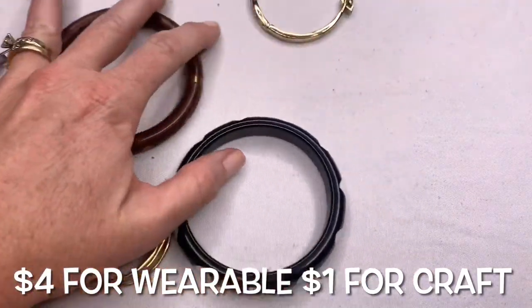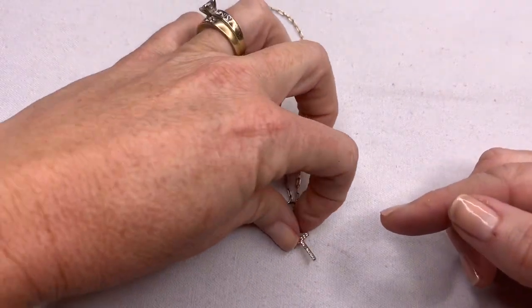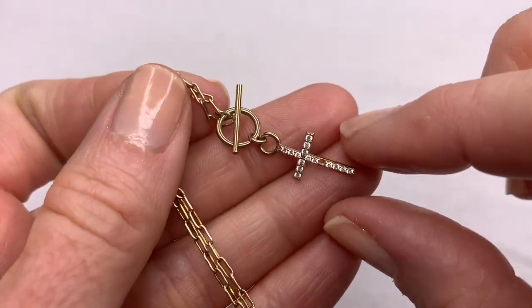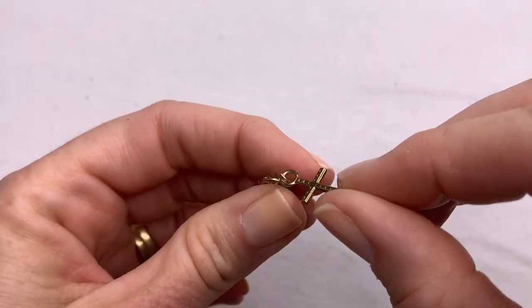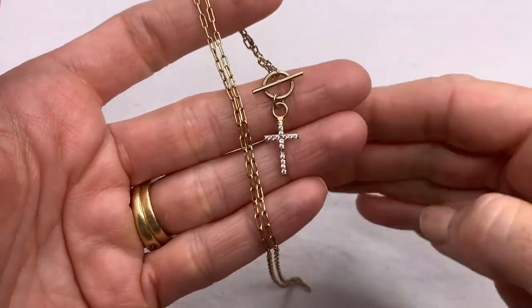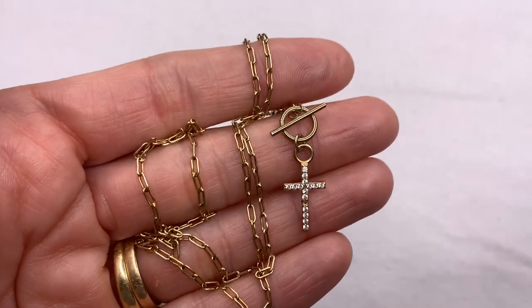Here we have a really adorable dainty cross necklace with the toggle clasp in the front. I'm noticing on the cross that it's missing one of the little crystals — they are so tiny, this would be a difficult one to replace, but I will try. It does say 925, so I think this is gold vermeil over sterling silver. There's some fading of the gold plating where you can see a little bit of the silver showing. If I can fix the cross I will sell it; if not, I will probably just scrap it.